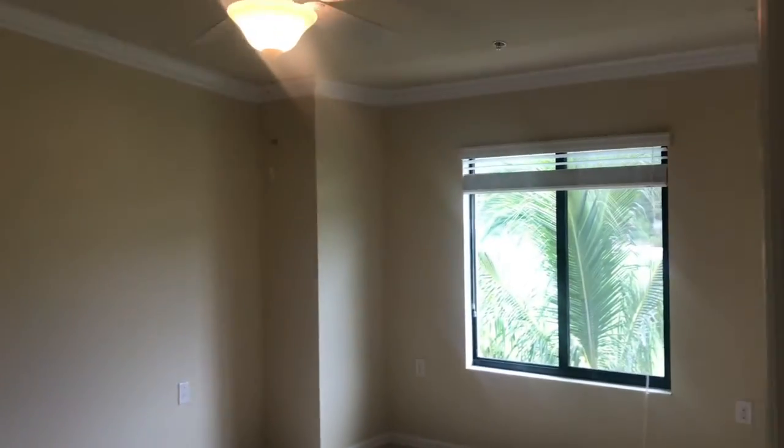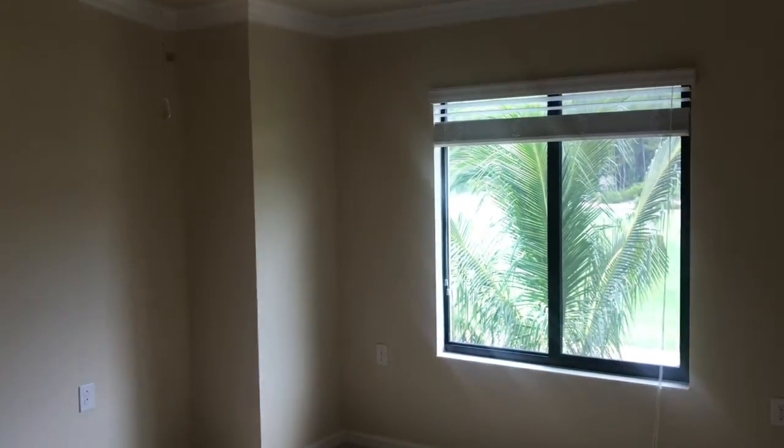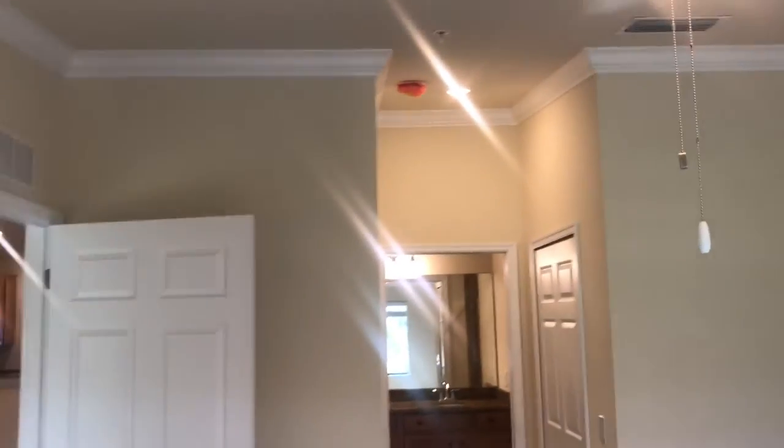Walking over here, we've got your master bedroom — again with the crown molding. You can see your window blinds, fans, and light kits — all of that's included. There's the vault in the ceiling.